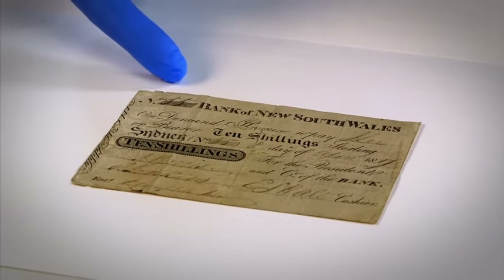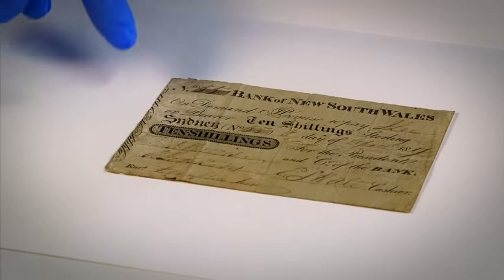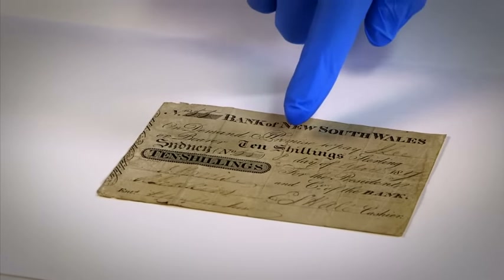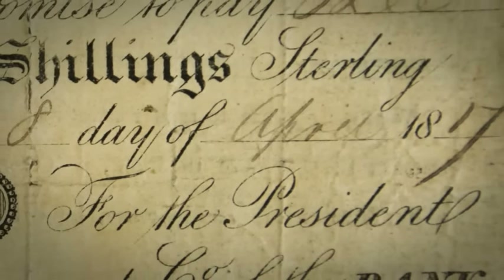In this corner, we've got the number 55 handwritten. It was issued for 10 shillings. And just in here, you can see very faintly that it was done on the 8th day of April, 1817. So that was the day that the bank first opened for business.